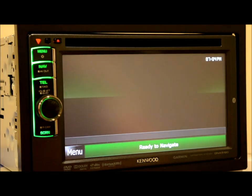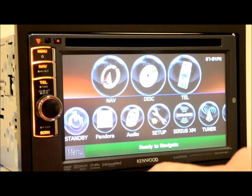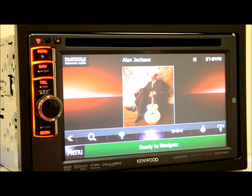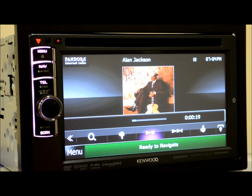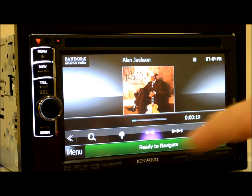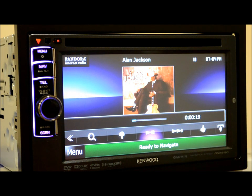There's a standby screen, which no one else has — I think that's a pretty nice feature. Pandora is right there, and that's becoming a very popular media type these days. You can thumbs up, thumbs down, and control it from here. You always get your artist playback and text, with a nice attractive background.